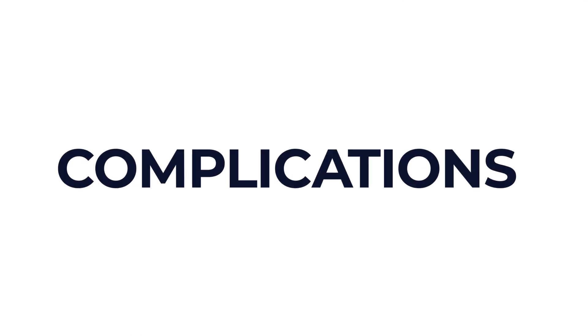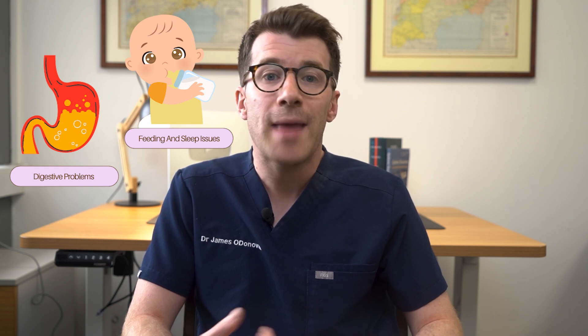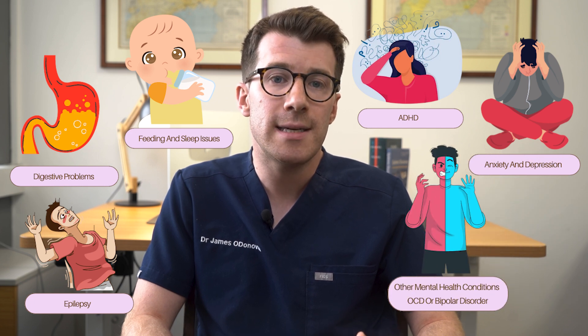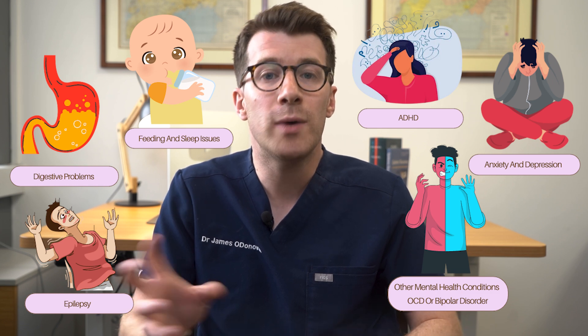There are also some complications or challenges that can come with autism. These include feeding and sleep issues, digestive problems, epilepsy, ADHD, anxiety and depression, as well as other mental health conditions like OCD or bipolar disorder. Just because you or your child might have autism doesn't necessarily mean you will develop these problems, but there is a certain link with them.